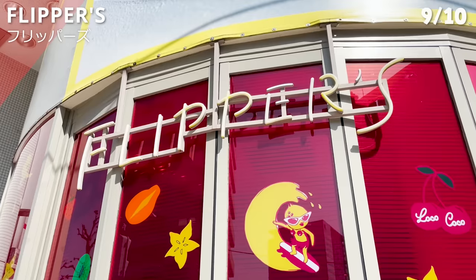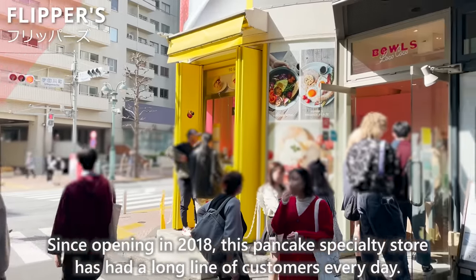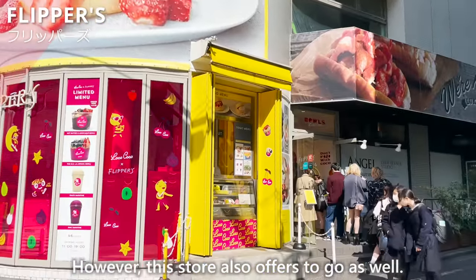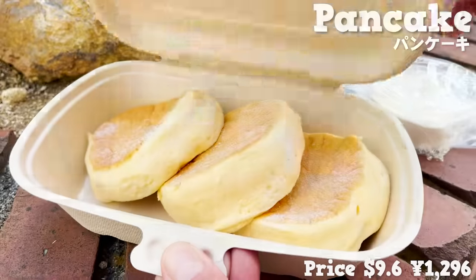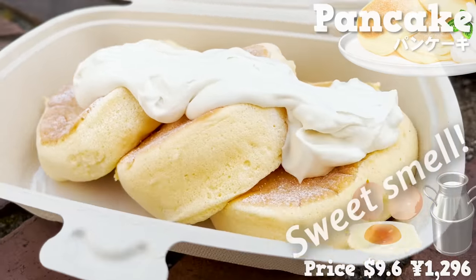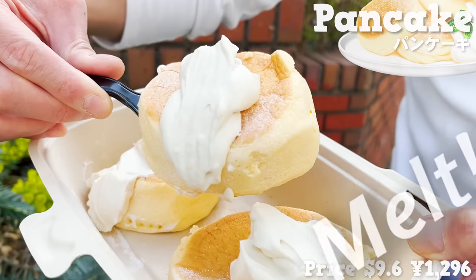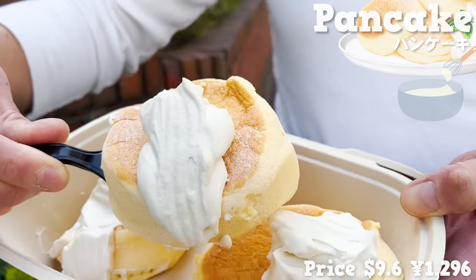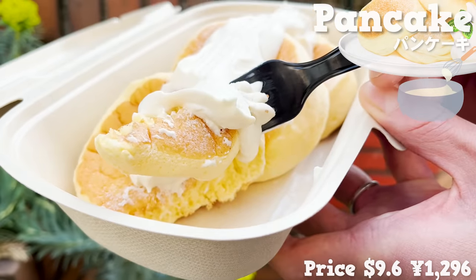Next, we will introduce Flippers, a pancake specialty store that has had a long line of customers every day since opening in 2018. The wait for in-store dining could be more than an hour; however, this store also offers to-go, with a wait time of about 5 to 10 minutes. The pancakes are just as fluffy as those served inside. Topped with a dollop of whipped cream, the sweet smell of eggs and milk makes them even more appetizing. The fluffy pancakes melt in the mouth and go perfectly with the sweet whipped cream. The pancakes are thick and look like a large portion, but the texture is light, so one person can easily eat them.